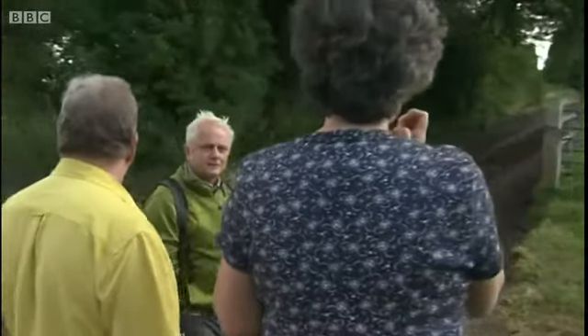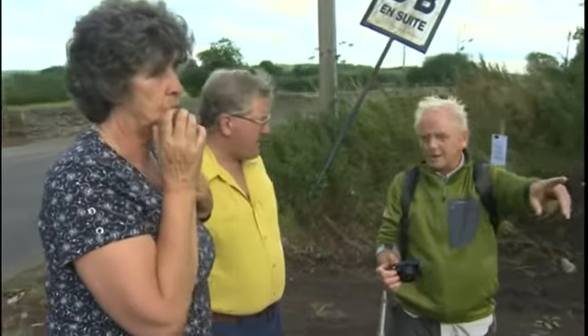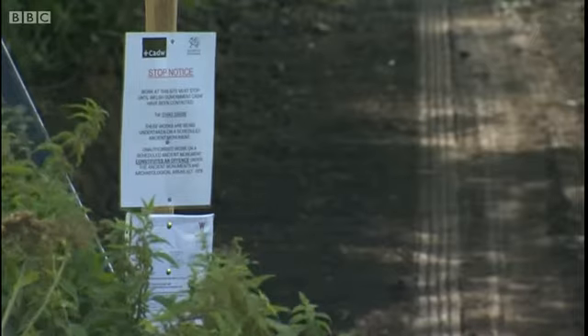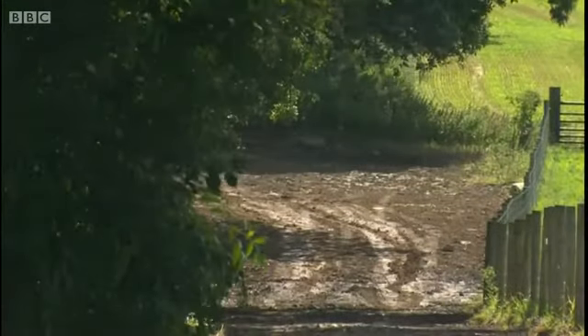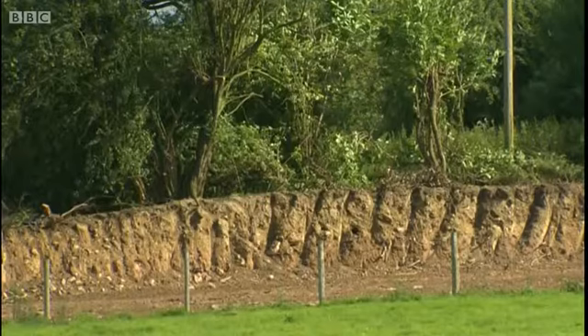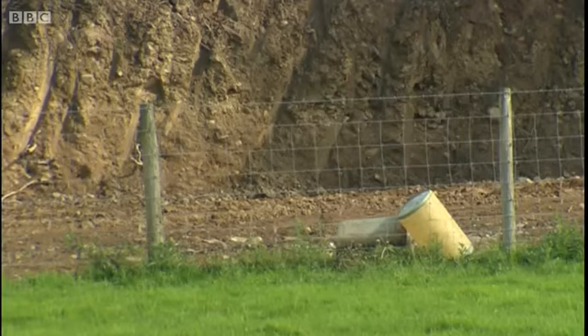Word was getting out today and local people wanted to see for themselves. Offa's Dyke isn't just part of our history — here it's a tourist draw. It looks like an earthmover has built a track alongside the dyke on what was once the parallel ditch. Further along it appears as if the dyke, an earthwork mound, has been dug out.